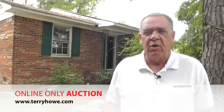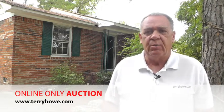Hi, I'm Terry with Terry High & Associates. I'm out touring some of the homes that will be included in our next online auction. This particular property is at 1805 Bachman Court, Gaston, South Carolina.